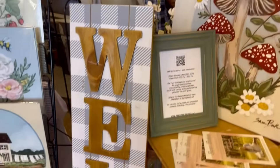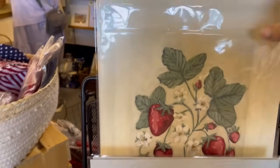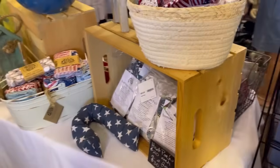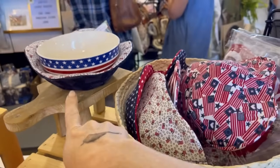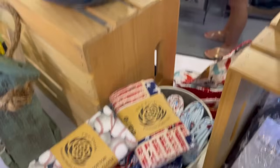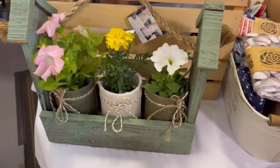This booth is actually a local artist — she does these amazing floral paintings, all different things. I thought these strawberries were so adorable; I almost grabbed that. She had a lot of cool things at her booth. Isn't this little wooden basket with the flowers so adorable? That would look great as a centerpiece.